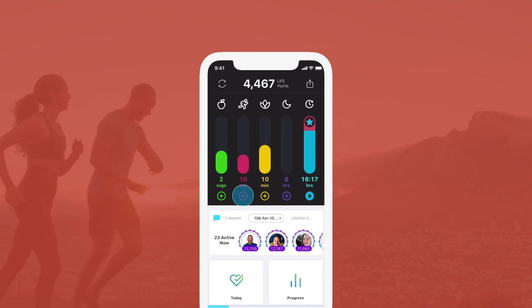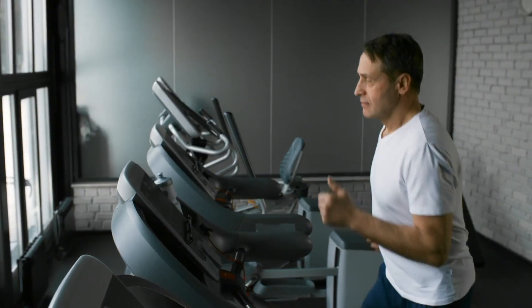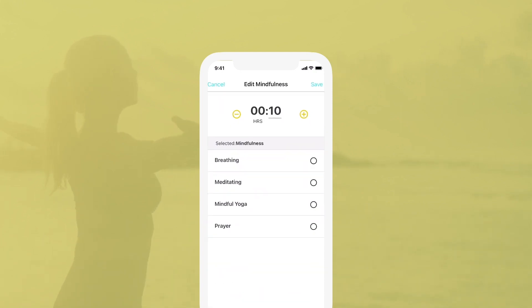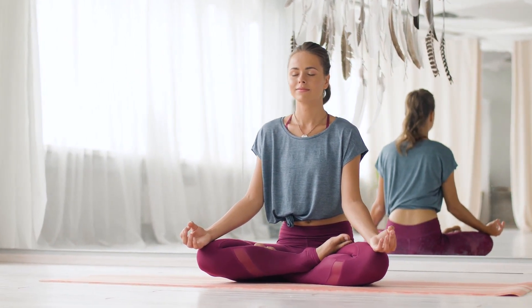Your body was designed to move. Engage in at least 30 minutes of vigorous physical activity daily. Take at least 20 minutes each day to relax and reduce your stress level — we call this mindfulness. Meditation, breathing and prayer exercises are easy ways to do this.